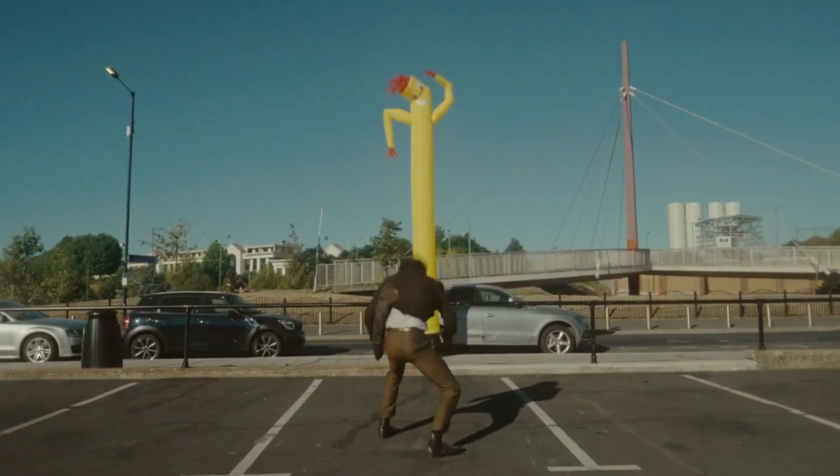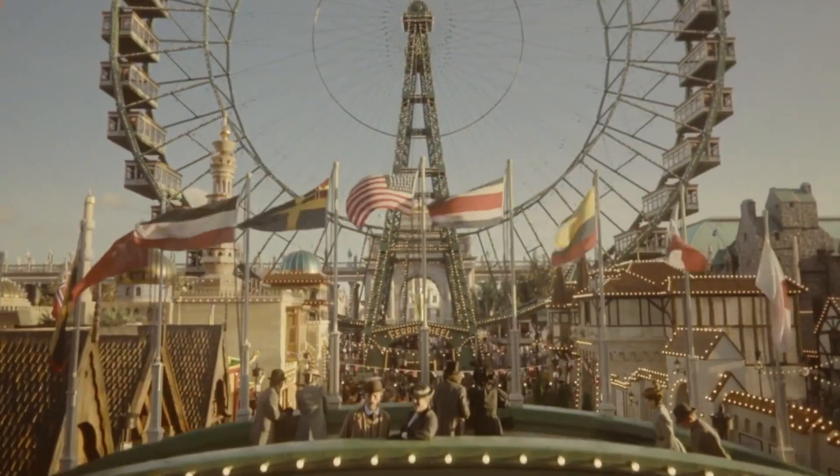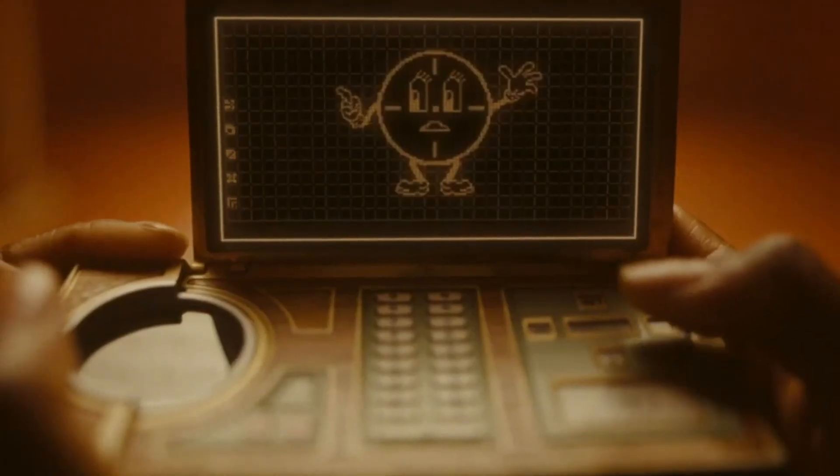Sono stato sbazzato nel tempo, fra il passato, il presente e il futuro.